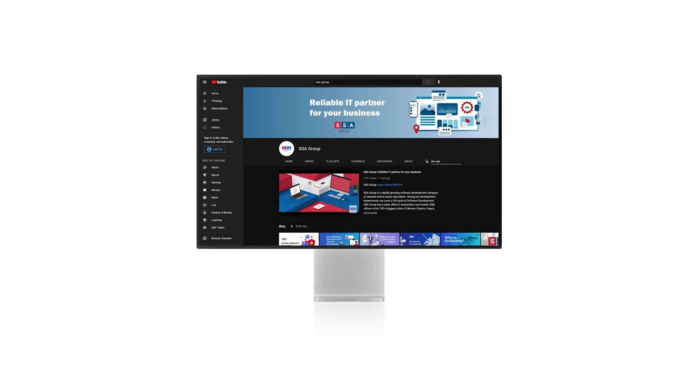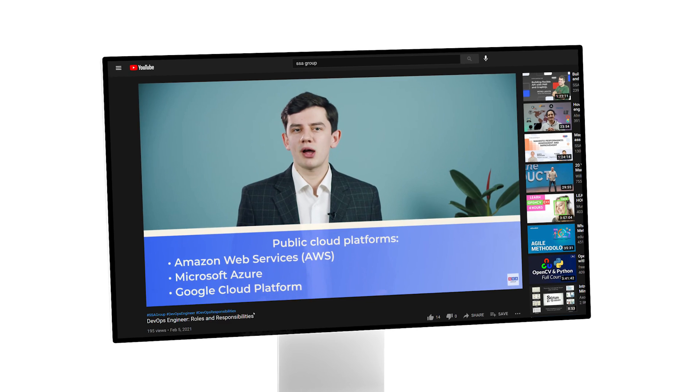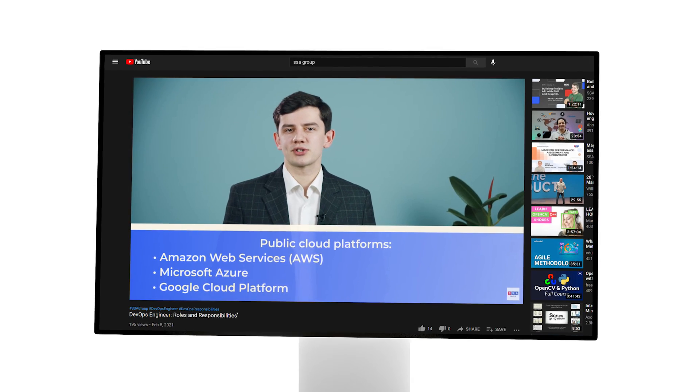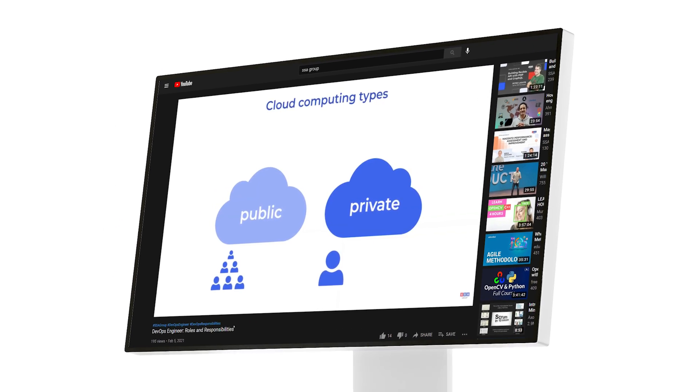We recommend watching our video about DevOps engineers' roles and responsibilities, where we discuss why tech giants integrated the DevOps approach into their development practices. According to Gartner, mistakes in cloud adoption lead to an overspend of 20–50%. To mitigate risks and maximize cost savings, consider SSA Group as an experienced IT consultant with strong expertise in cloud solutions. Please fill out the contact form on our website and we'll be in touch with you lightning fast.